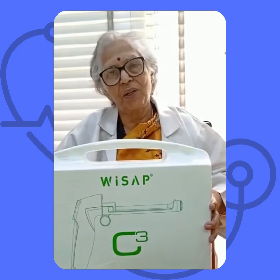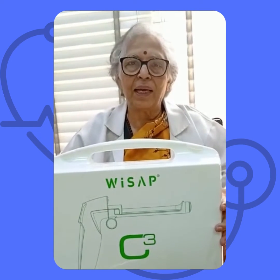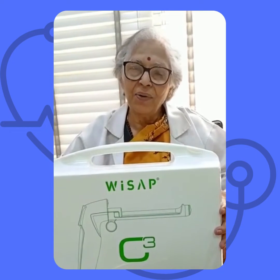This usage can prevent many hysterectomies. I find it very useful in a camp situation because this particular machine can be run both on electricity and battery. Once the battery is charged, 100 cases can be done in a camp situation.